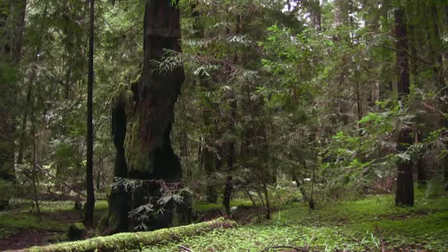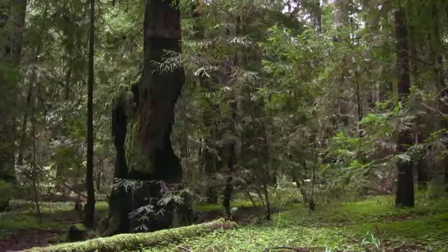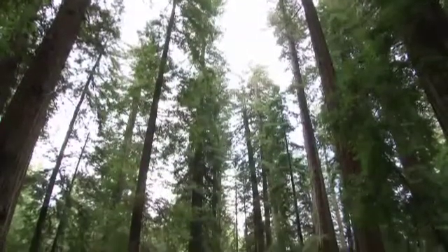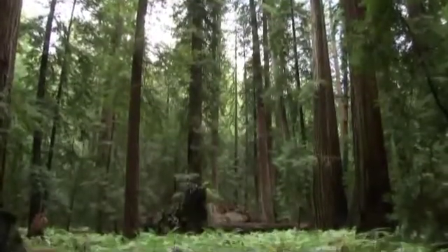We nearly did lose the redwood forests to logging. 95 to 96 percent of this old-growth redwood forest has been cut. So we have this 4 or 5 percent remaining, thanks in large part to Save the Redwoods League. At this point, I think the battle to save the redwoods has been fought and mostly lost. These parks and reserves are all we have left to remind us of the forest that it used to be. So to lose it now would be an unthinkable calamity.